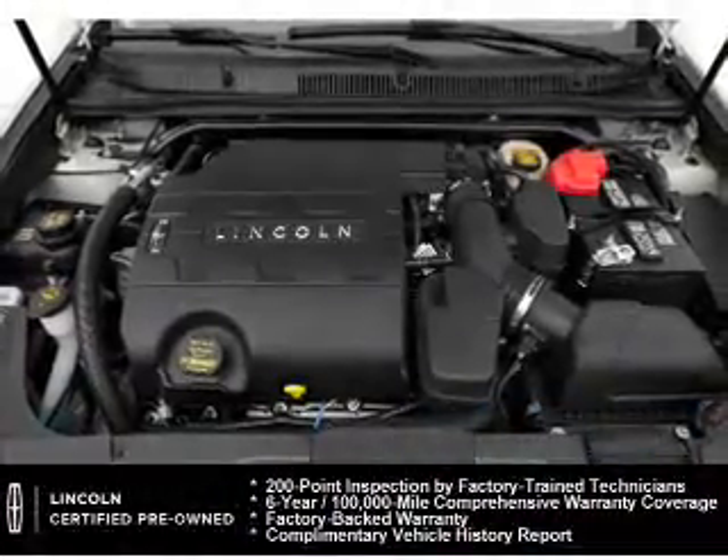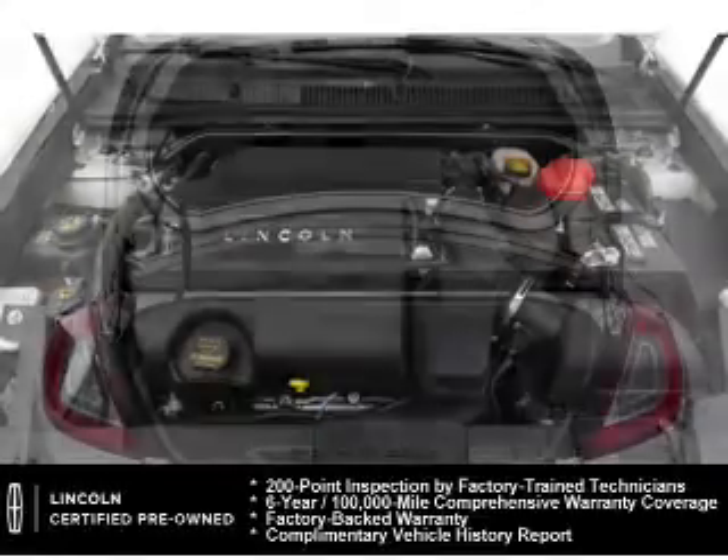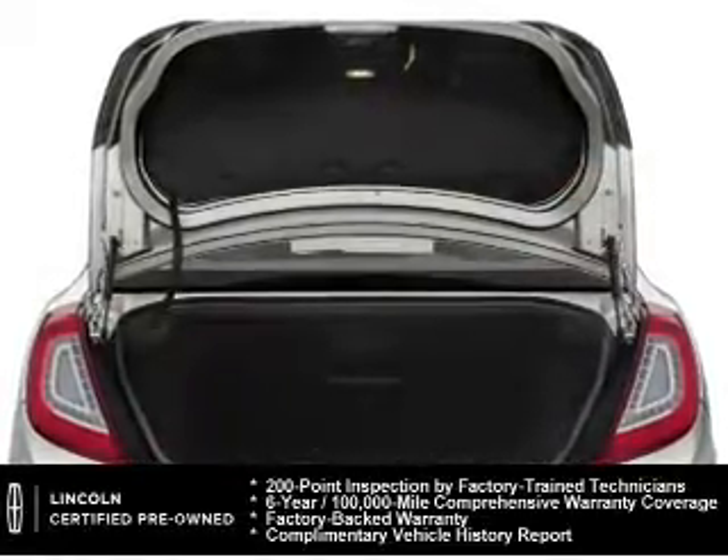Every Lincoln certified pre-owned vehicle is meticulously inspected to deliver peace of mind. Enjoy the confidence of our 200-point inspection and 24-hour roadside assistance.